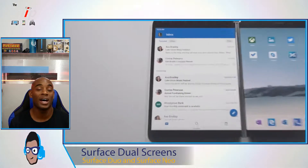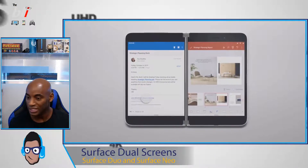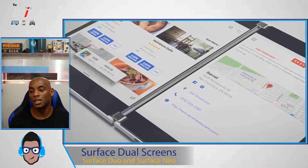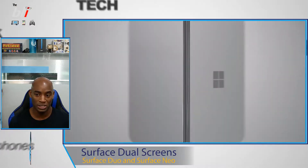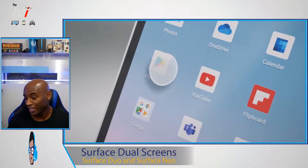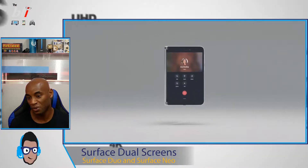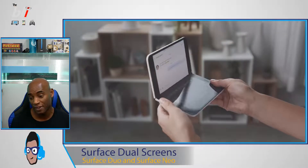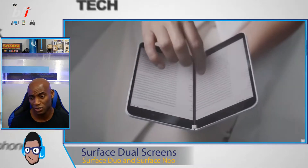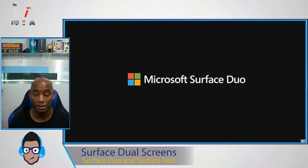The Surface Duo is another holiday 2020 device, so this is an early look just to get the excitement out there. Since it's competing with the Galaxy Fold but uses two separate screens rather than one folding screen, I think it'll probably cost less than $2,000. We'll see what the price will be once it comes out. Microsoft really knocked it out of the park with the design on this device.